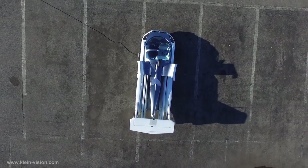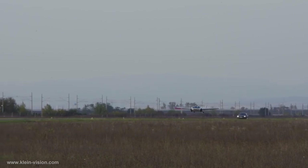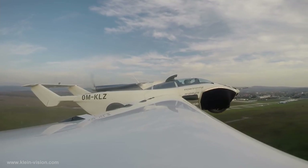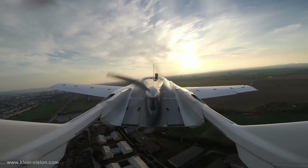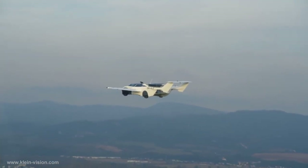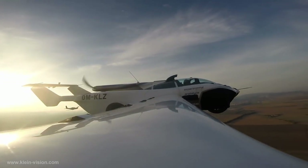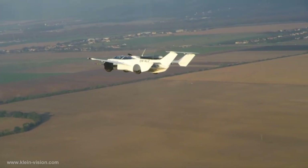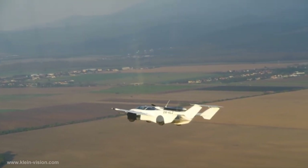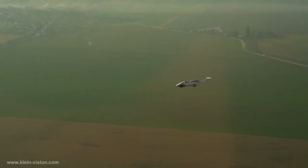The Air Car converts from auto to airplane in three minutes, requires just a thousand feet of runway, and is powered by a 300 horsepower BMW engine. The range is over 600 miles and the Air Car carries two passengers with up to 450 pounds of cargo. Most importantly, the car has been designed to be as aerodynamically stable as possible, making it accessible to pilots at all skill levels.